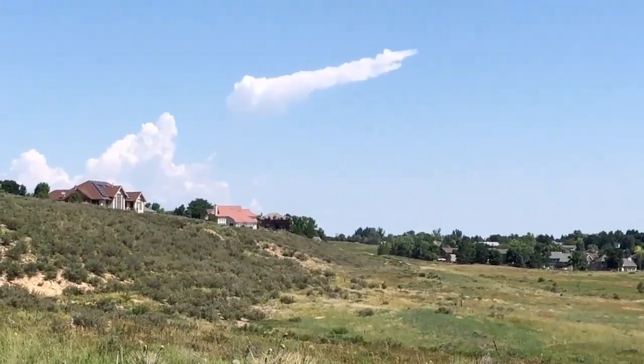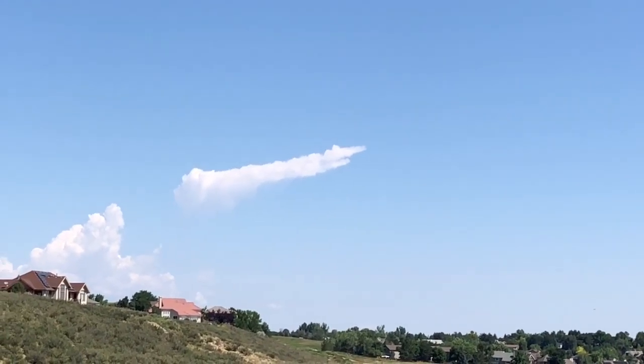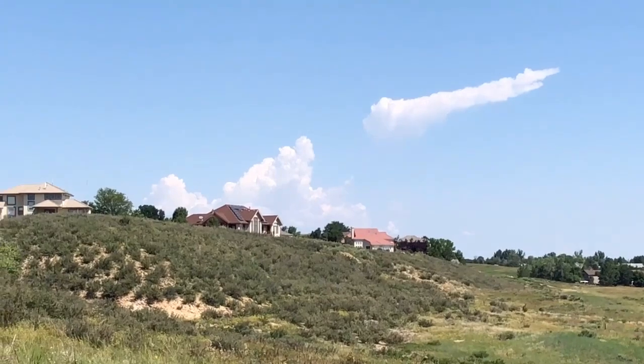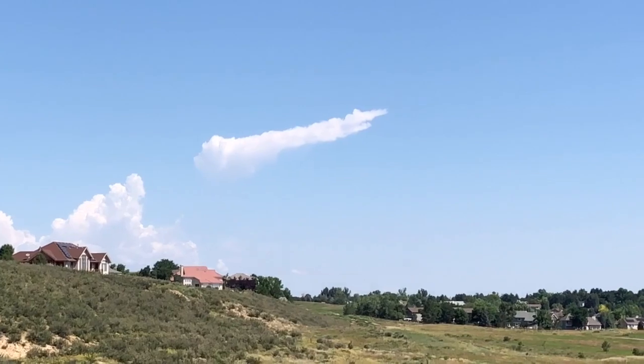Check out this cloud — it looks like a spacecraft that was launched from this cloud. It also looks a little foreboding.